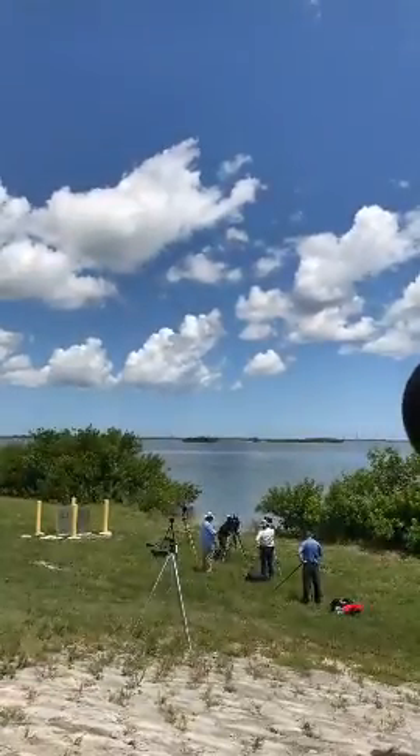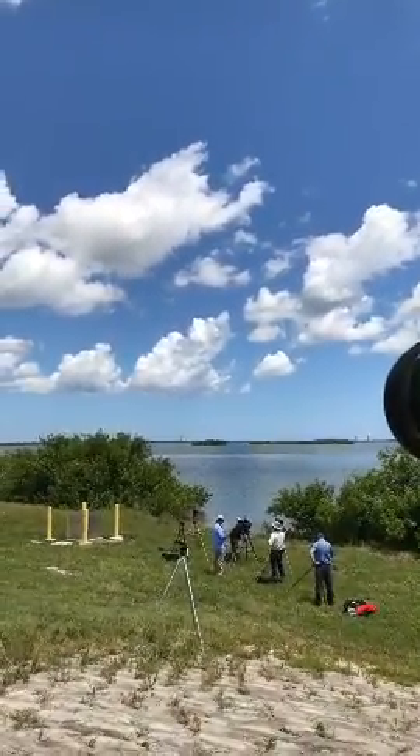Hi everybody, I'm out here on the causeway about four or five miles away from SpaceX. Cell phone quality out here is absolute garbage right now. It's also so hot my phone is not very happy with me. I apologize — it's making me shoot vertically, which is a nightmare. You can see out there we do have the Falcon 9 on the pad, which is pretty exciting. We're only about T-minus five minutes at this point.